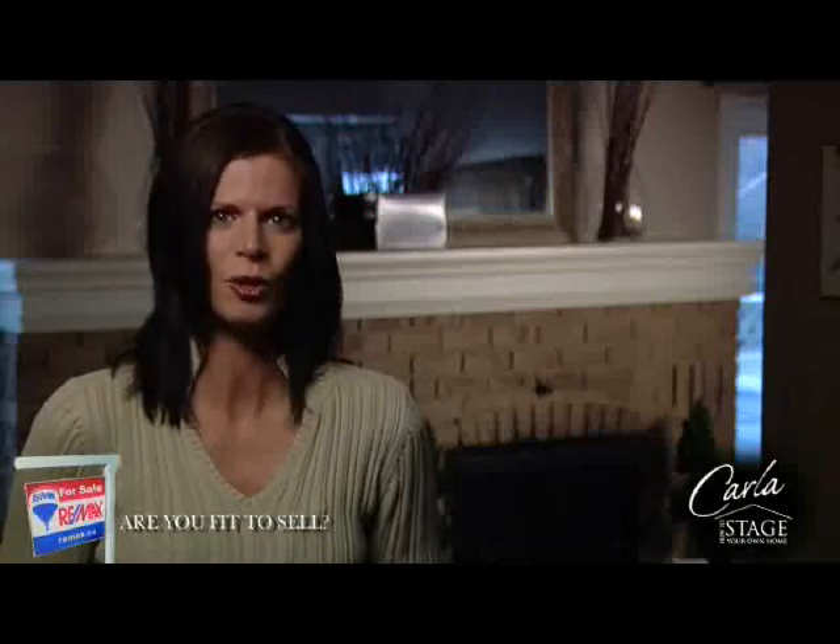Hi, I'm Carla Wolno, host of How to Stage Your Own Home and spokesperson for the RE-MAX program Are You Fit to Sell? Selling your home in today's market requires some thoughtful planning and expertise. The RE-MAX Are You Fit to Sell program will help you determine if you are in the right shape.